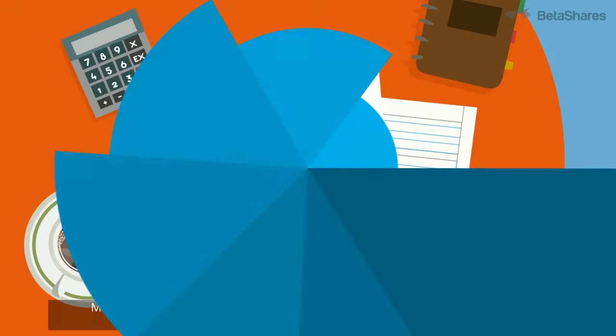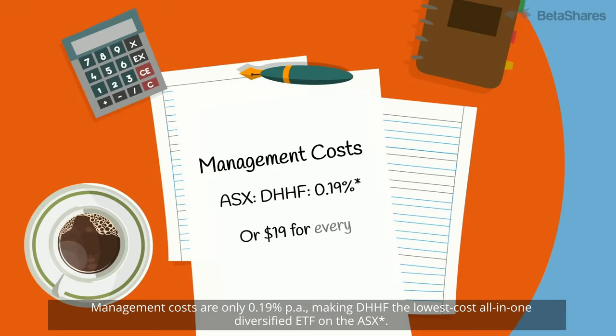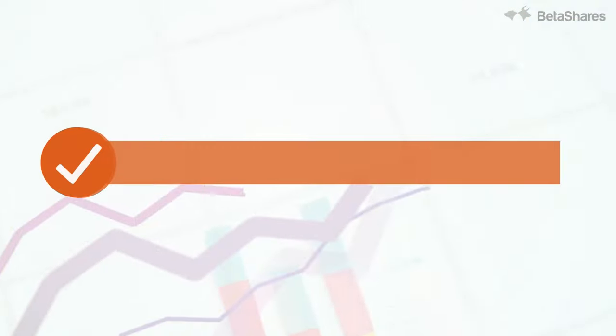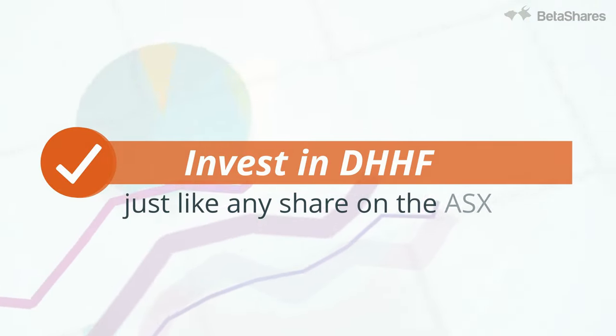Management costs are only 0.19% per annum, making DHHF the lowest-cost, all-in-one diversified ETF on the ASX. Invest in DHHF just like any share on the ASX. Learn more at betashares.com.au.